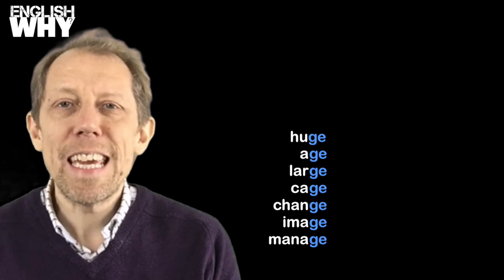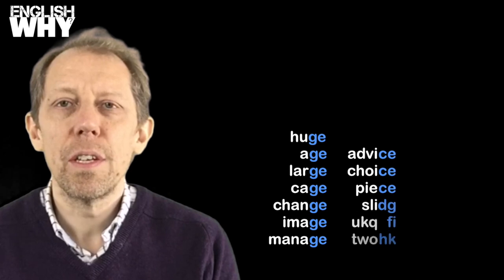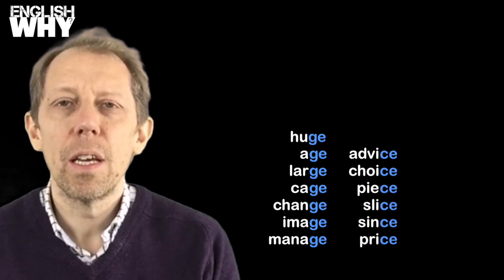Similarly, if an E appears after the letter C, the pronunciation K is softened to become: advice, choice, peace, slice, since, and price.